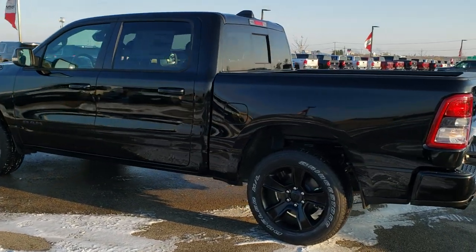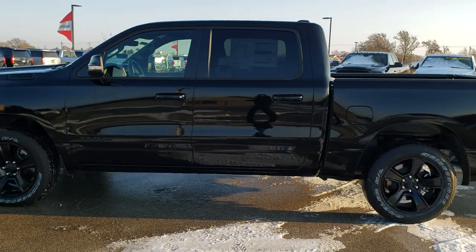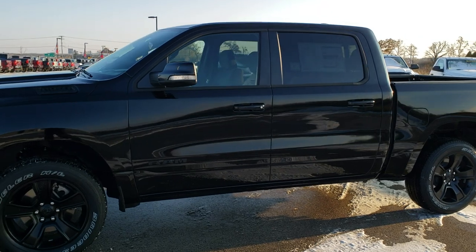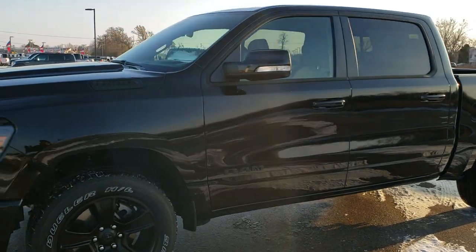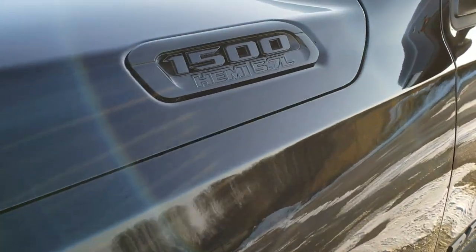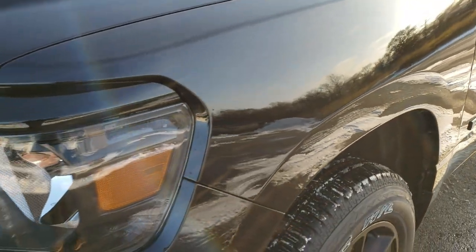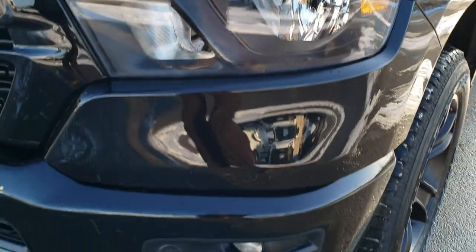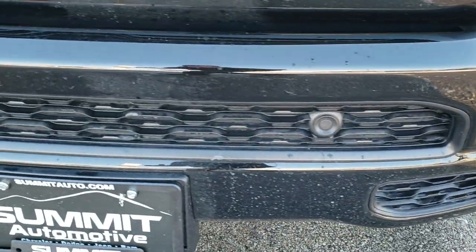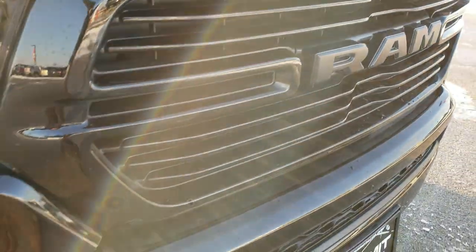Diamond black is the color on this truck — really a good looking truck. This is a crew cab, 5 foot 7 inch short box. It has the 5.7 liter V8 Hemi motor with the MDS system. As we get up close you'll notice it has the blacked out 1500 Hemi 5.7 logo on the hood, the blacked out headlight bezels, the painted front bumpers, front bumper parking sensors, the blacked out grill, and the blacked out Ram logo.